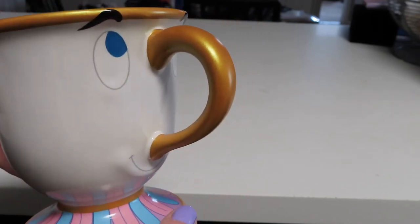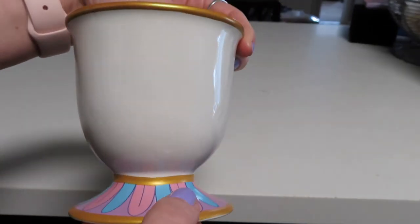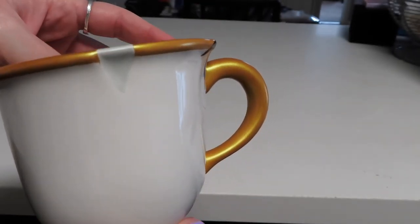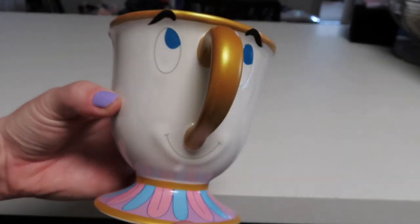The final mug I'm sharing in this video is the Chip mug. This one obviously just looks like Chip from Beauty and the Beast — we've got the handle as his nose, his cute little face, nice gold detailing all around. The back side is just plain because he is modeled just like the character, and right here on the side you can see they painted a little chip into him. The inside is just plain white.